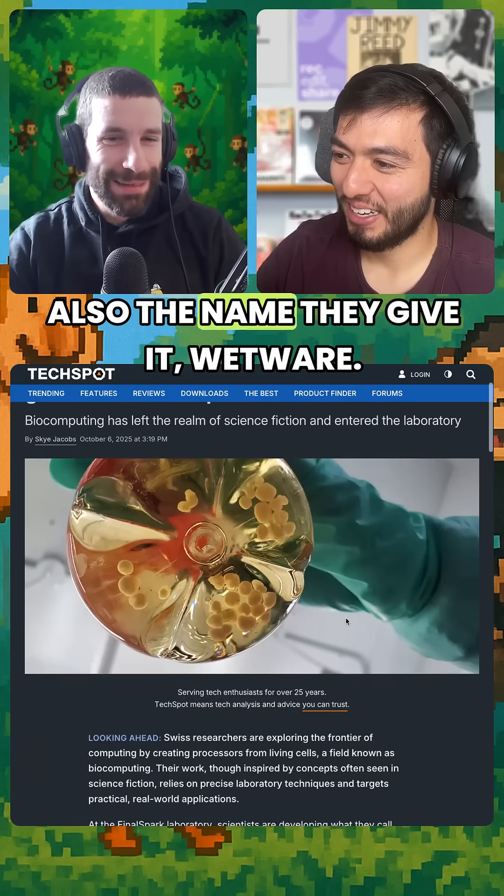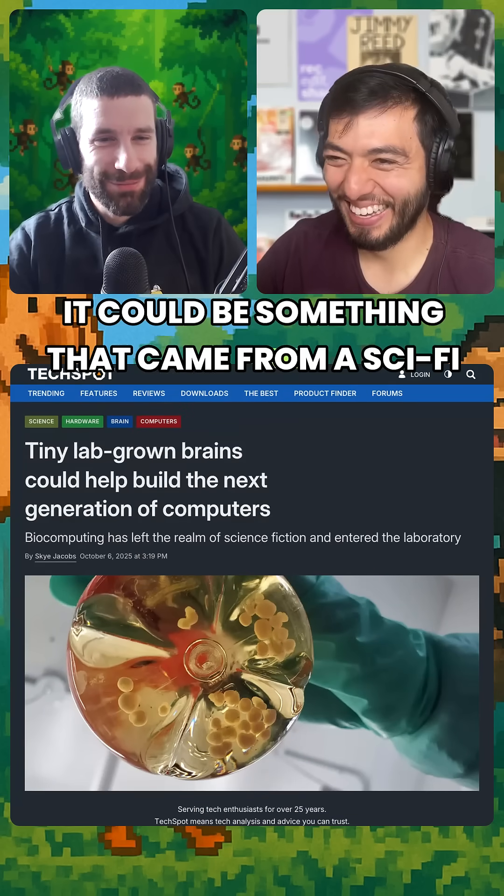It's very sci-fi. And the name they give it — 'wetware' — it's like something that came straight out of a sci-fi novel.